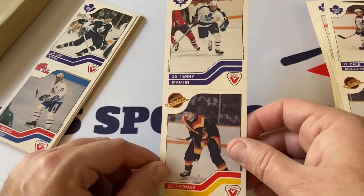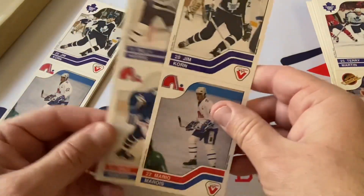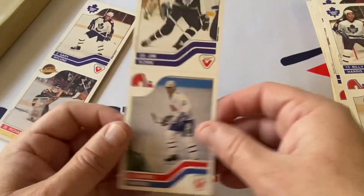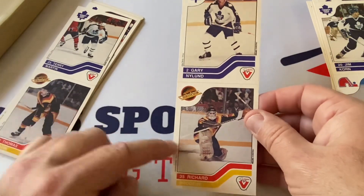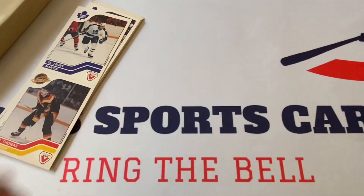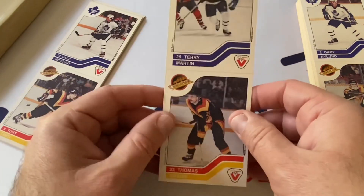Thomas Gradin — great player right there — and Terry Martin. Mary Marois and Jim Korn, Dale Hunter and Billy Harris. Mary Marois again, Jim Korn again — doubles. Gary Nyland and Richard Brodeur — great goaltender, not a Hall of Famer, but I liked Richard Brodeur a lot. He made the All-Star team and was a really good goaltender; Wayne Gretzky apparently scored the most goals on him.